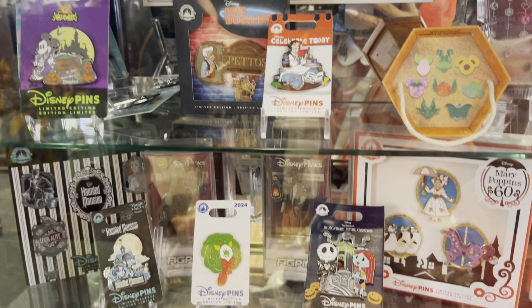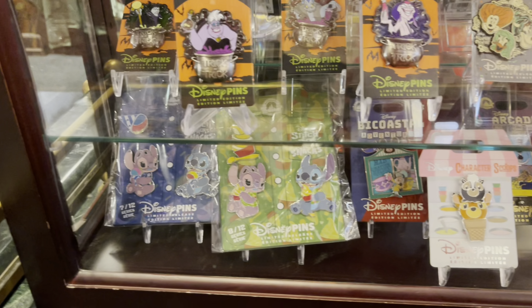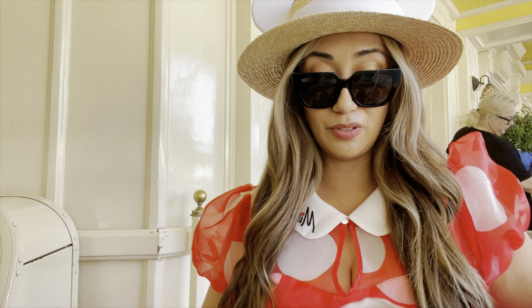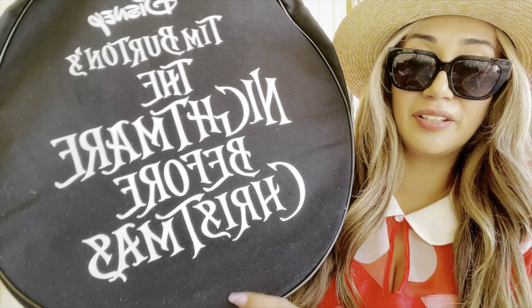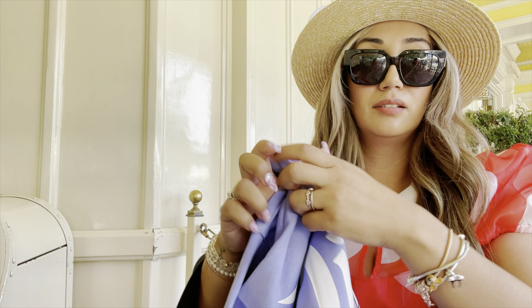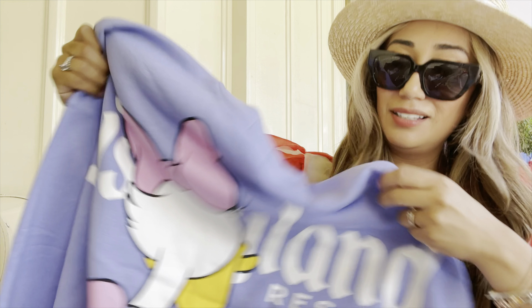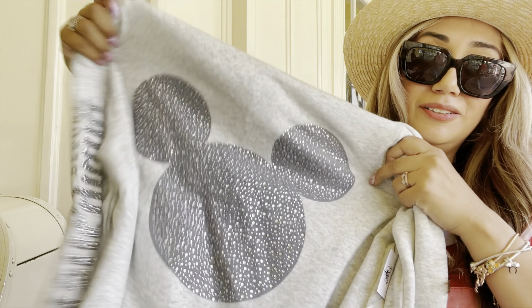Here are the limited edition pins — the Maui one is so cute, and they even have the bibbidi-bobbidi pins. So we're going to do a little small haul. I ended up finding this Jack bag — it's so cute, I really wanted the Fab Five ones but this one is great. I also got the Daisy sweater — so cute, I had to get it, look at the back! And one of the items I really wanted was this sweater because look at the sparkle — it's so shiny.